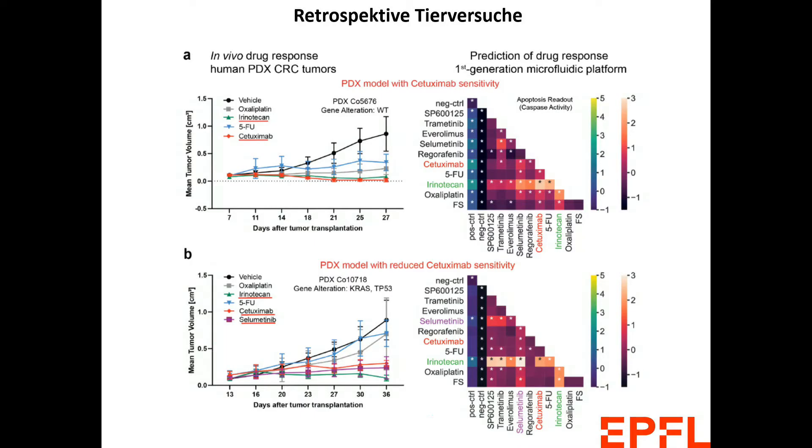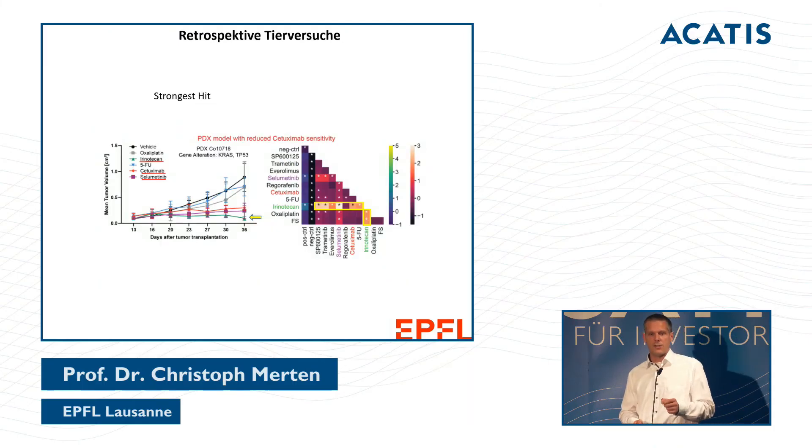Looking at the data: in the upper panel, a mouse that reacted very well to cetuximab shows cancer cells in the red curve barely growing — confirming the combination works well. In the lower panel, a PDX model with reduced cetuximab sensitivity shows that the actual in vivo drug response is consistent with our platform's prediction.